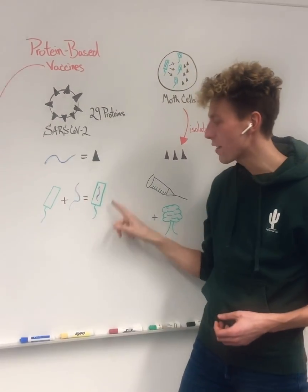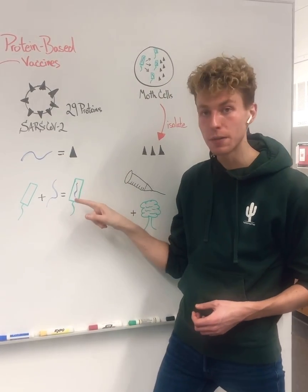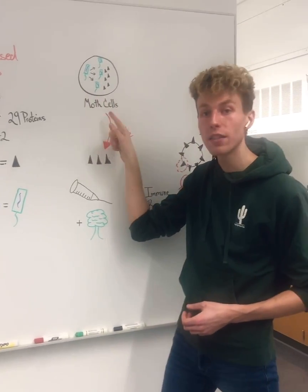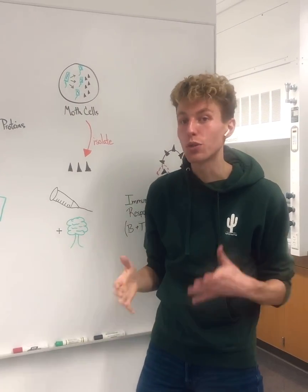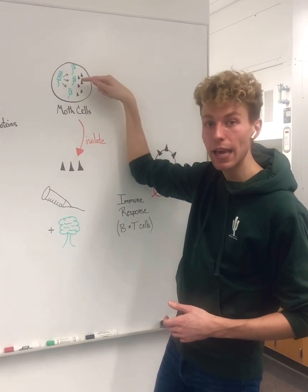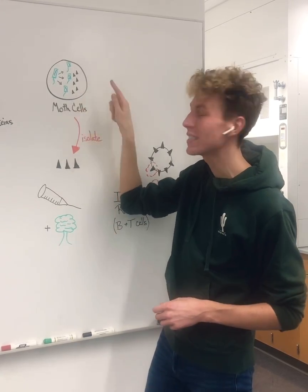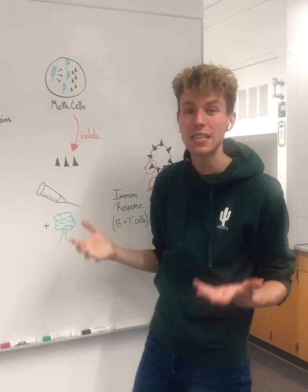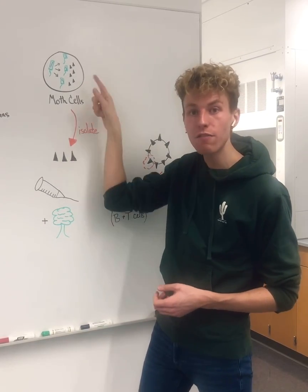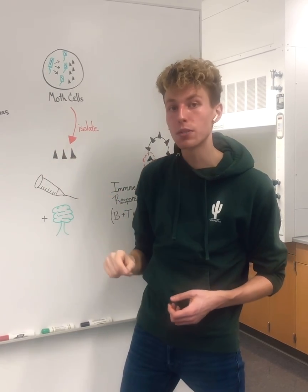This baculovirus now contains the genetic material to make the spike protein. They can then take that modified baculovirus and infect it into moth cells — no human cells were used in this manufacturing. The baculovirus replicates inside the moth cells, and in doing so also creates that spike protein, which it doesn't need. We can then isolate out that spike protein from the moth cells and use it as a vaccine.